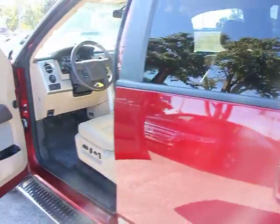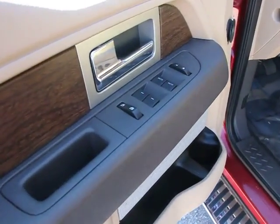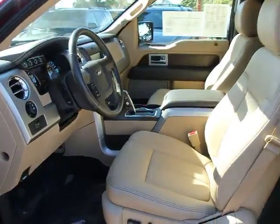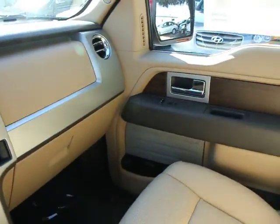Fog lights, remote keyless entry, Sirius satellite radio, trailer brake controller, tilt steering wheel, rear view camera, power driver seat, adjustable pedals, heated side mirrors, speed control.